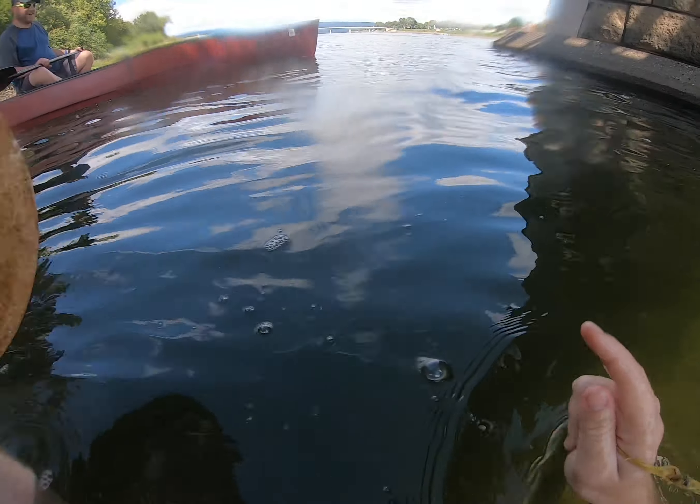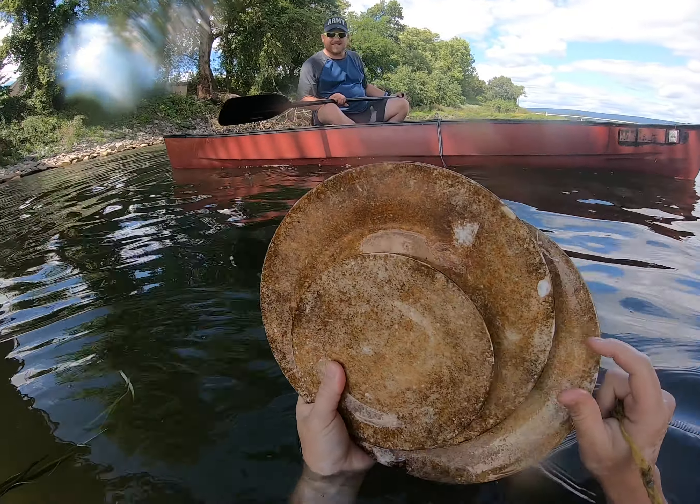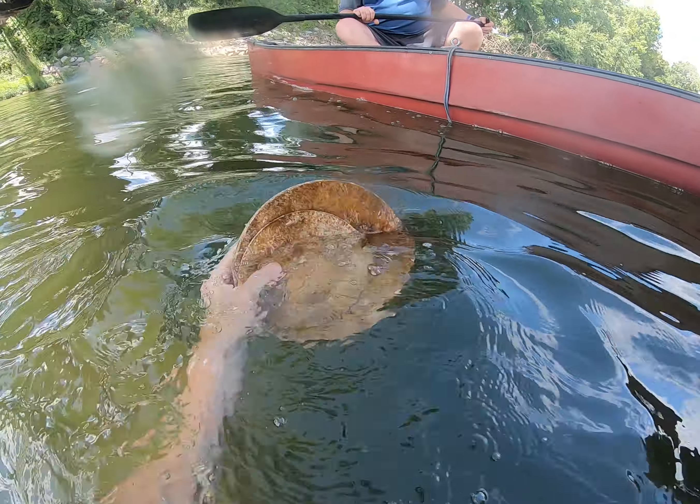This is the weirdest thing — I find pieces of dishes everywhere on the beaches. They're ceramic, they're definitely ceramic.